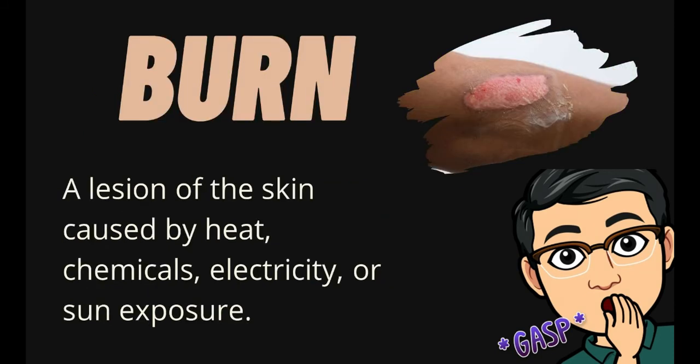Second to the last is burn. Burn is a lesion of the skin caused by heat, chemicals, electricity, or sun exposure. The burn may range from first degree or minimal damage to third degree or extensive damage.